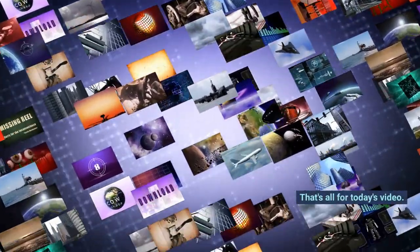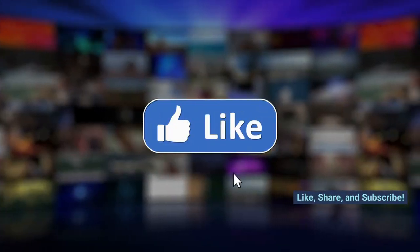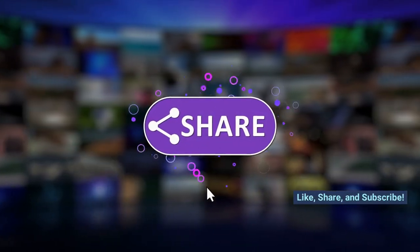That's all for today's video. Let me know your thoughts in the comment section — like, share, and subscribe.